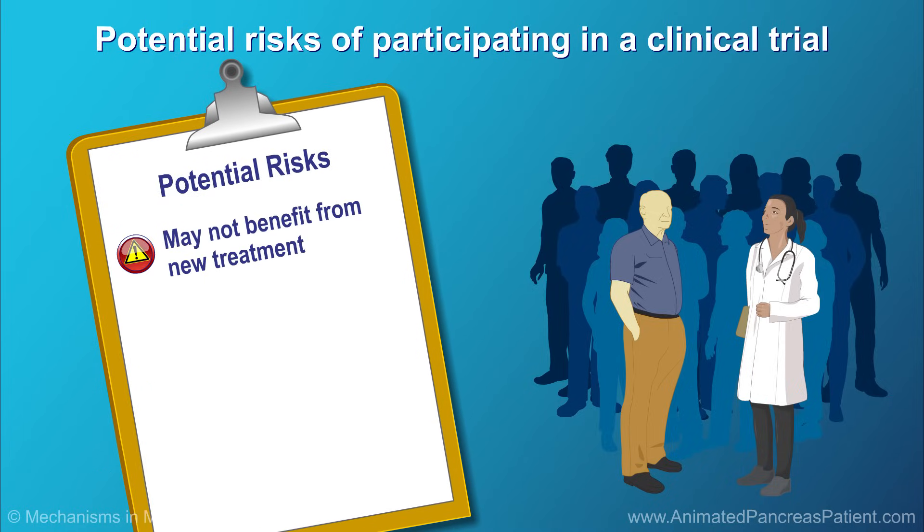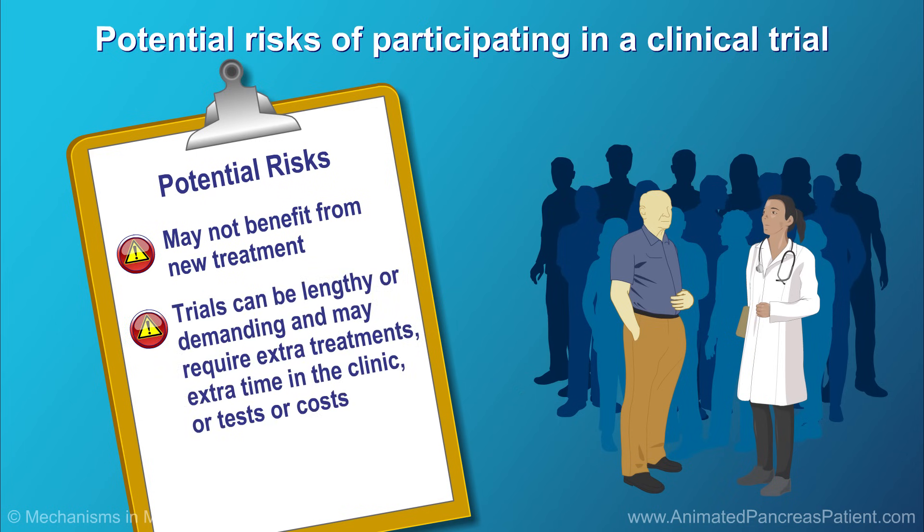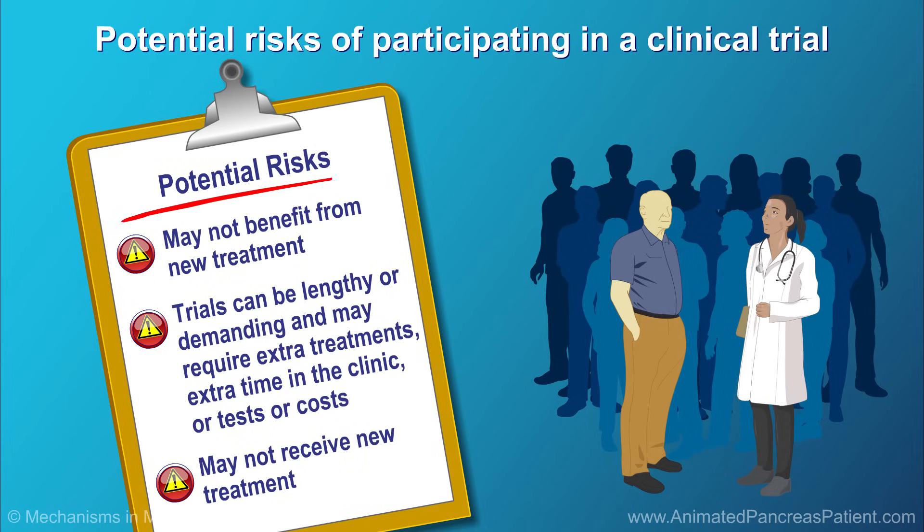Patients face the risk that they may not benefit from the new treatment. Additionally, participating in a clinical trial requires commitment. Trials can be lengthy or demanding and may require extra treatments, extra time in the clinic, or tests or costs that are not part of standard care. It is possible, if the study is randomized, that they may be part of the control group that does not receive the new drug being studied.